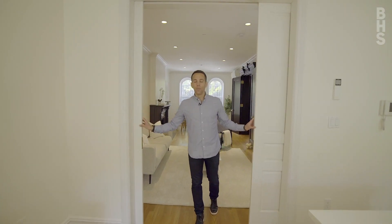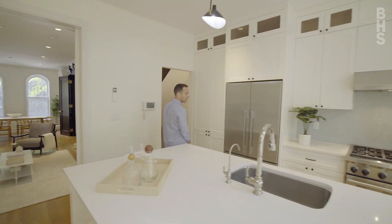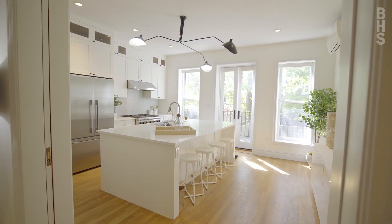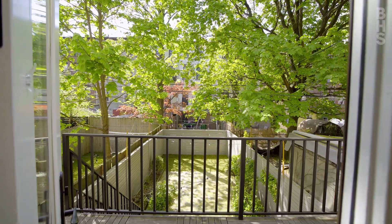As you head off the living room into the kitchen and dining area you step into this beautiful modern chef's kitchen. With stainless steel appliances by Wolf, Bosch, and Fischer Paykel, the kitchen offers this massive center island and overlooks the deck and the green backyard.